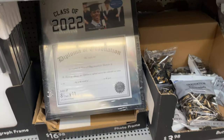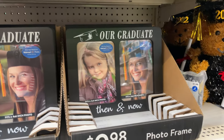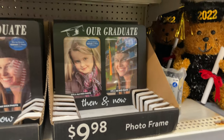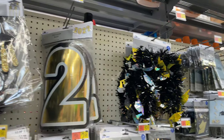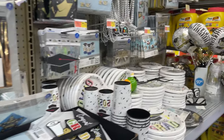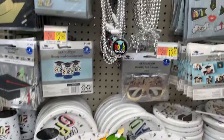They have frames for your diplomas, little party favors — so cute — and balloons, streamers, all the clothes decor, plates, and cups.